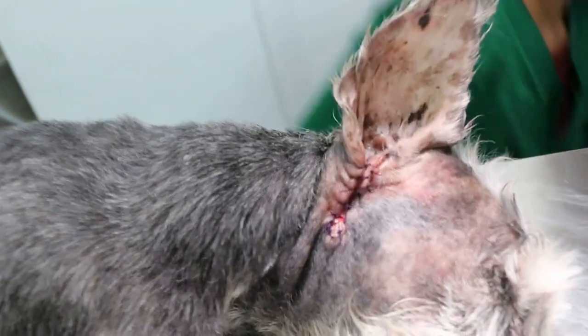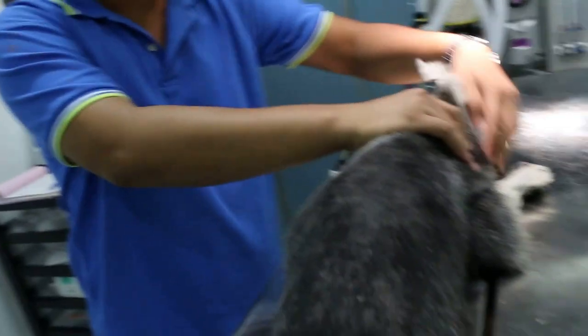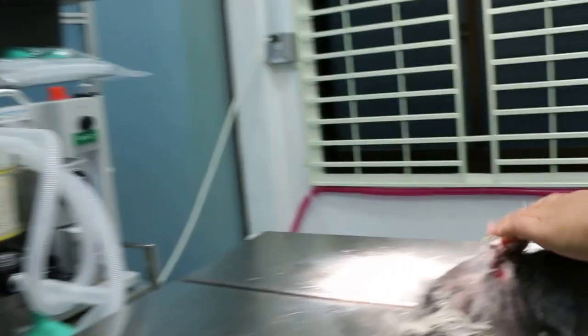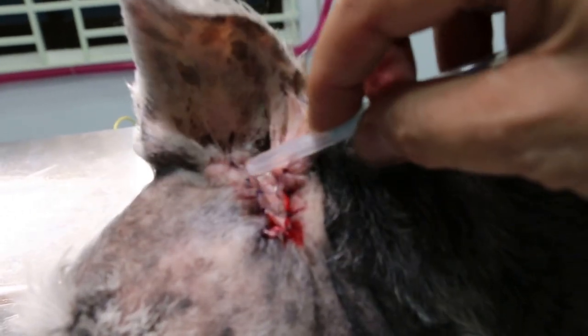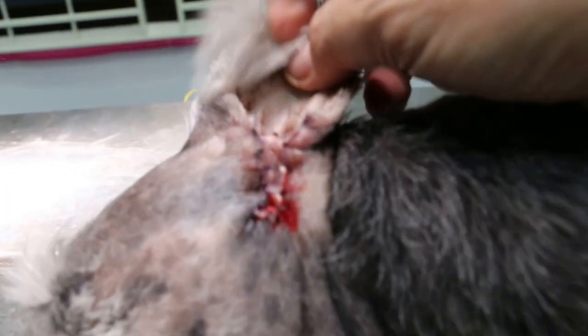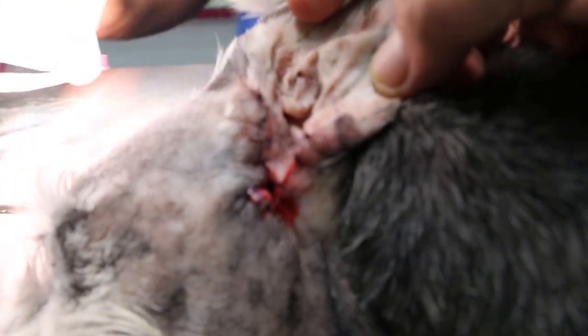The surgery has just been completed to remove the lateral wall of this heavy-eared schnauzer. You can see here the lateral wall is this part — L-shape, from here to here, removed. And you can see the horizontal canal. There's very little bleeding.